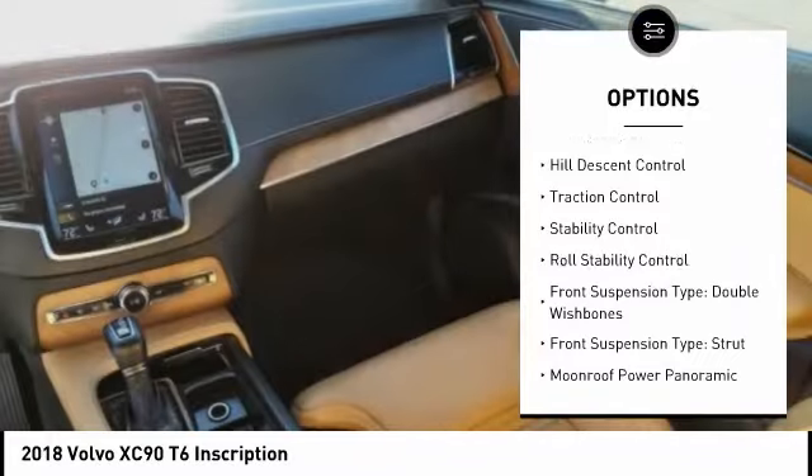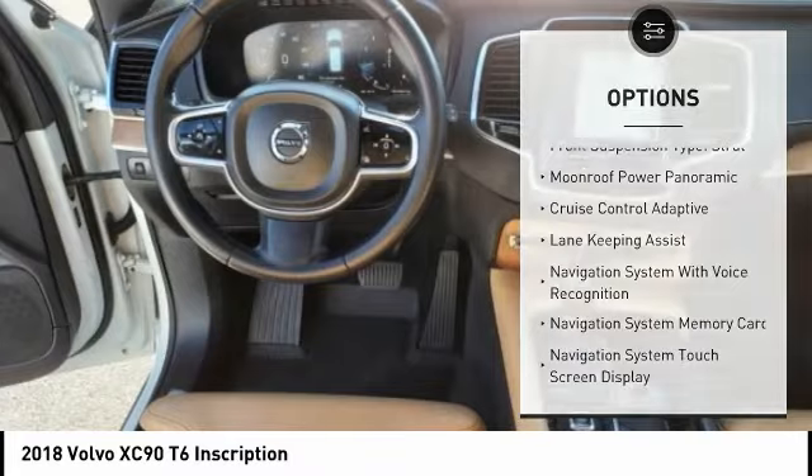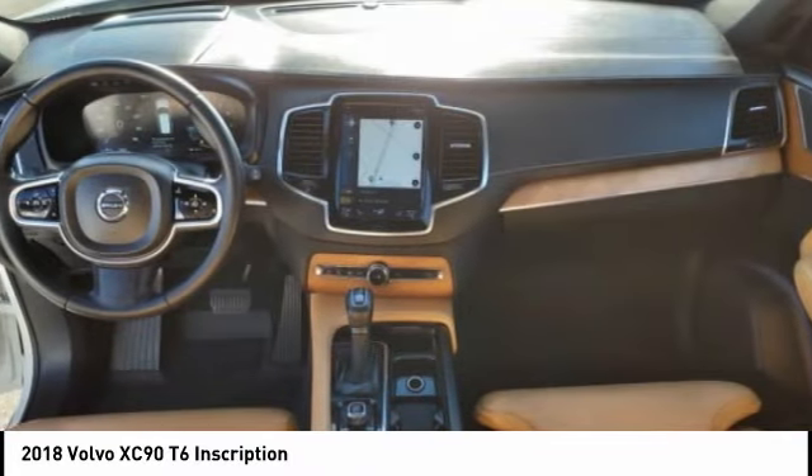Touring suspension. Headlight cleaners. Emergency braking preparation. Hill descent control. Traction control. Stability control. Roll stability control.